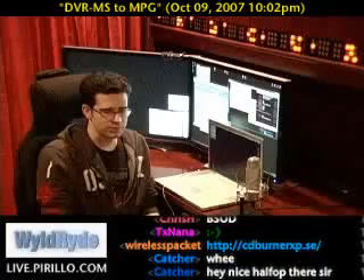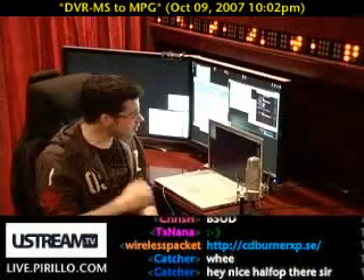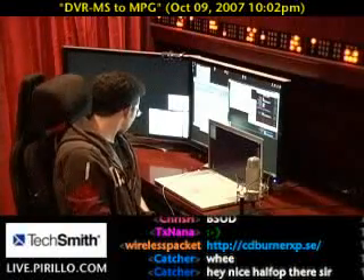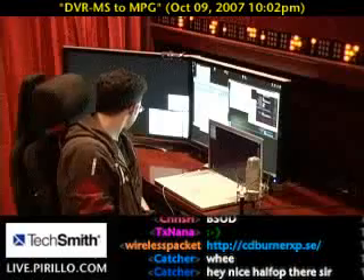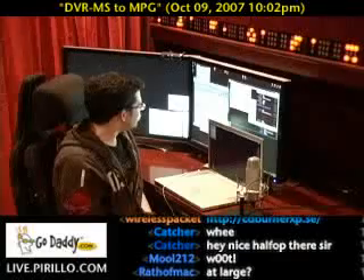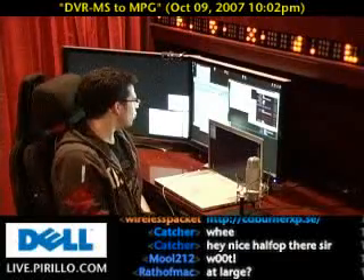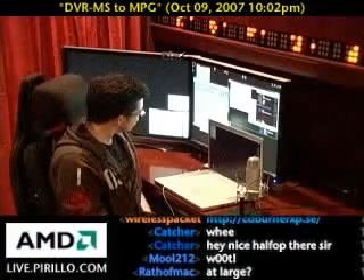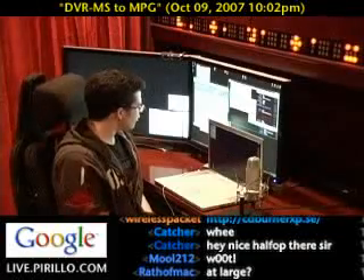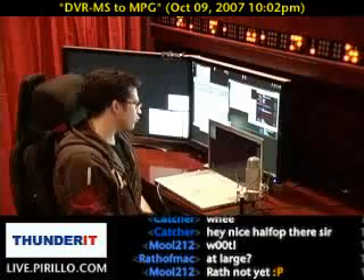So Beyond TV still gets a thumbs up from me. I bring this up largely because Mool, who's a community member and is quite frequently in our chat room — I think he's here right now, Mool212, an earlier winner of one of our webcams — asks: do you know of a way to convert a Windows-recorded TV show done in Windows Media Center to a WMV, AVI, or any other different file format? And second, if you can convert it, do you know of a program where you could edit the file to remove commercials and burn it to a DVD disc?